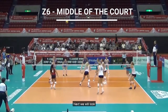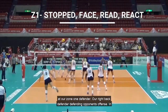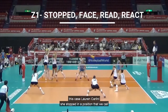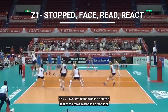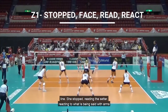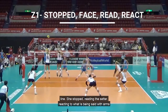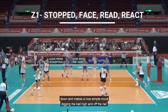Next, we will look at our zone 1 defender, our right back defender, defending opponents' offense. In this case, Lauren Carlini is stopped in a position that we call 2x2 — 2 feet off the sideline and 2 feet off the 3-meter line, or 10-foot line. She's stopped, reading the setter, reacting to the net, with arms down, and makes a nice simple move, digging the ball high and off the net.